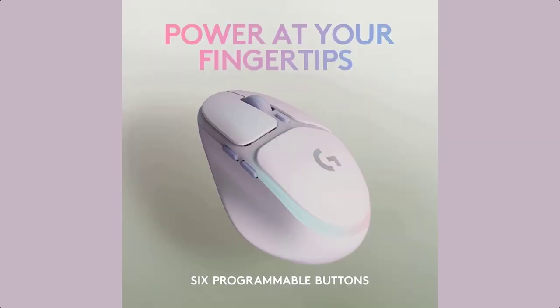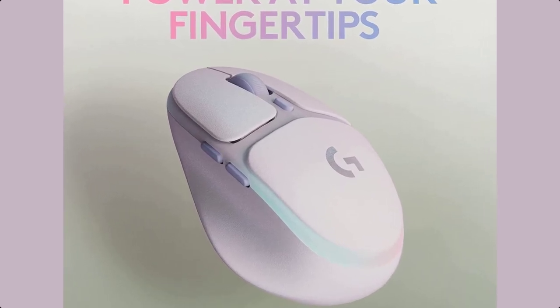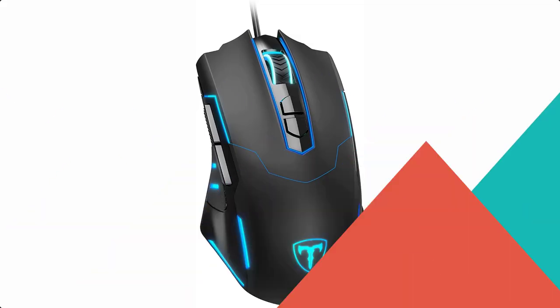Connect the G705 to the Aurora Collection Mate G715 Wireless Gaming Keyboard's receiver to enable dual connectivity and free up a USB port for a clean, wire-free setup.